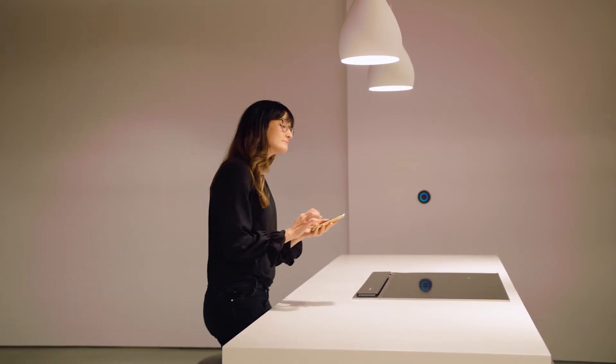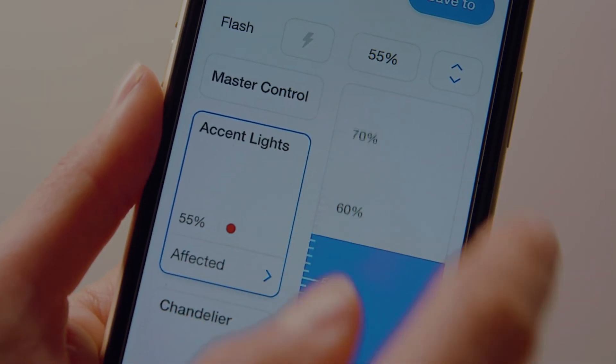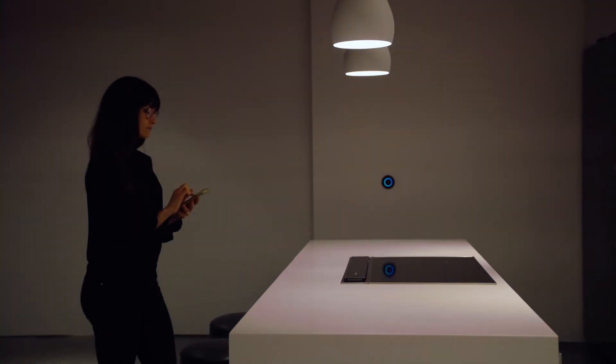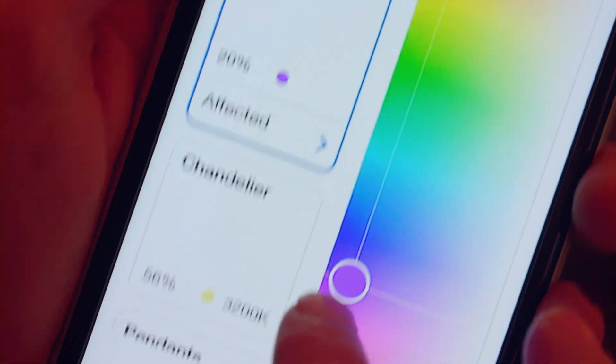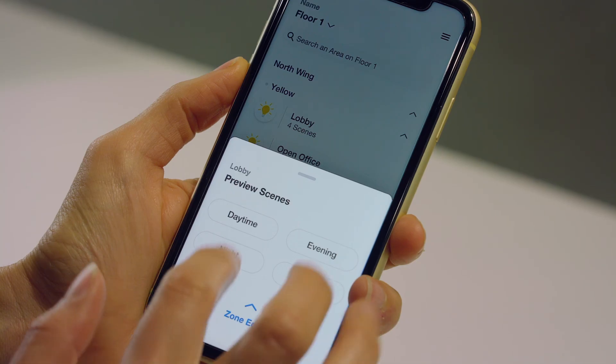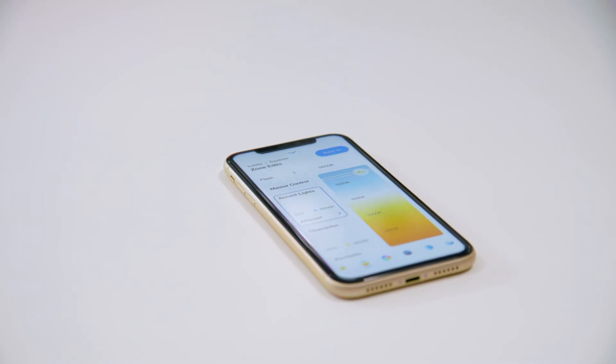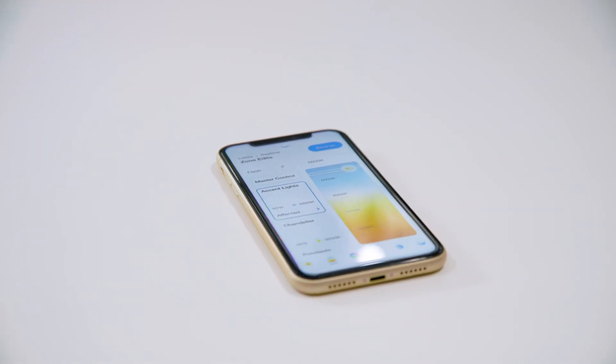And finally, we've designed the app to make fine-tuning effortless, so you can focus on the nuances of light as you design. Realizing your design vision is in your hands — with Athena and the new Lighting Designer app from Lutron.